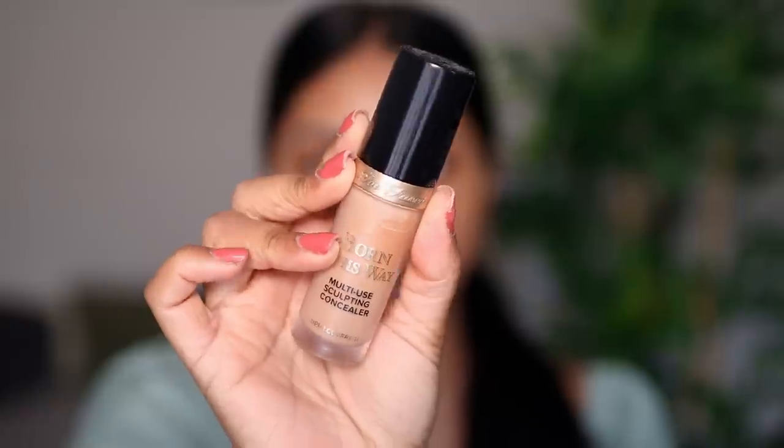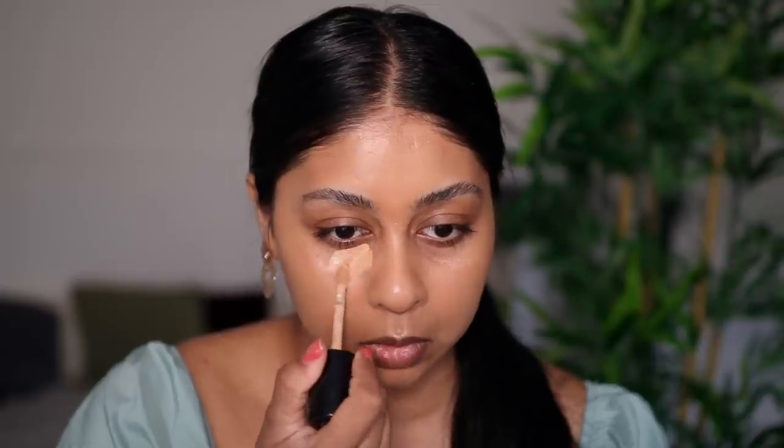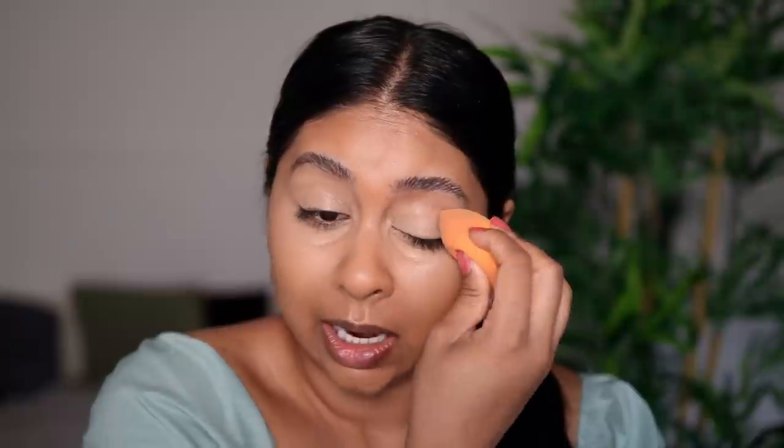Then I'm using my Too Faced Born This Way concealer. With makeup lately I was watching my old makeup videos and I was quite surprised at how much product I would apply compared to now. I just feel like less is more — I'm just so about that.